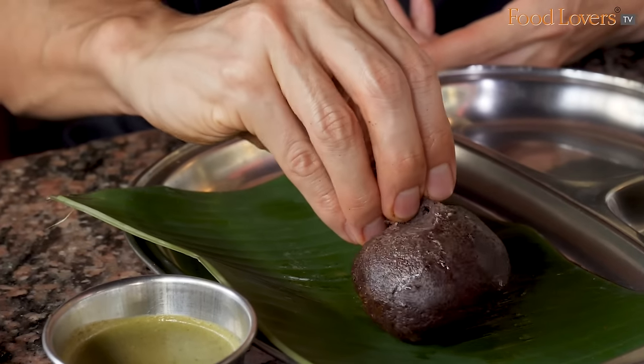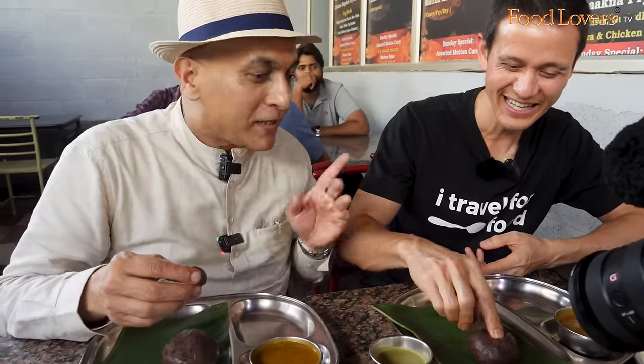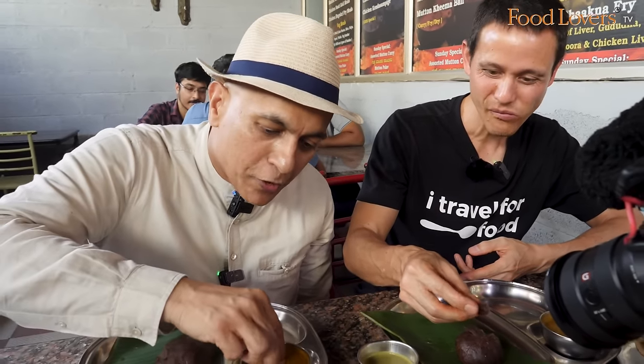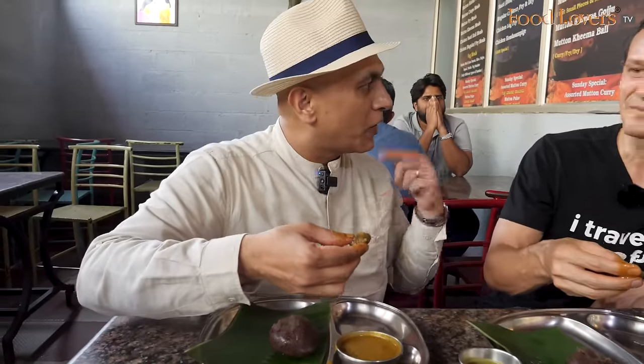With the ragi mudde, you've got to break a small little dumpling of it — not too big. What I'm about to tell you may alarm you: don't bite off more than you can chew, and in this case there's going to be no biting. So what you do is take it, dip it into the sambar — submerge it, bathe it — and watch. That's the swallow. So you basically break off small little dumplings, dip into the sambar, let it coat with all the flavors, place it in your mouth, and just swallow. No chewing required!